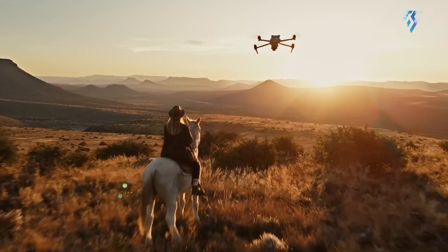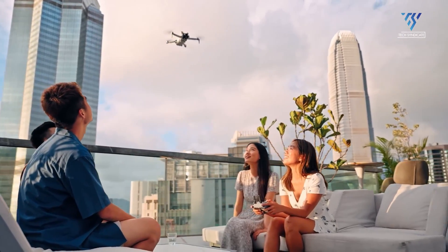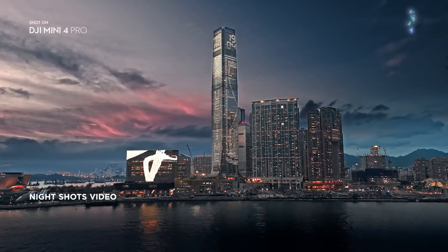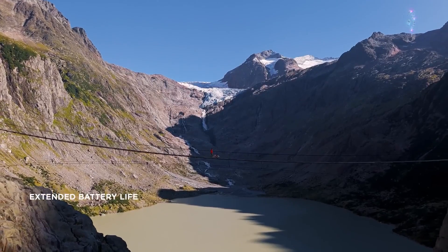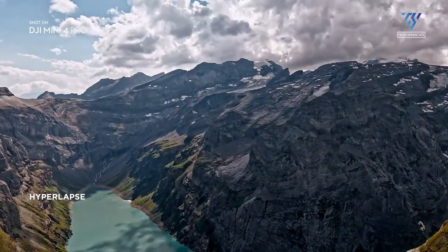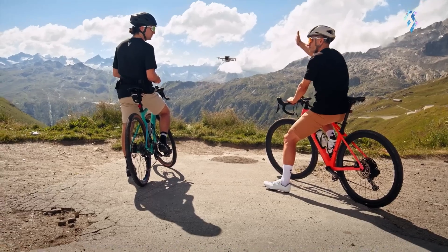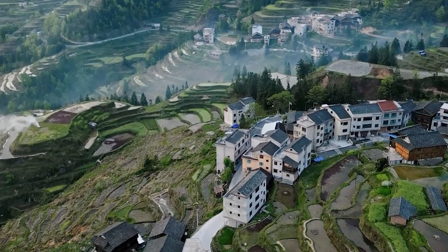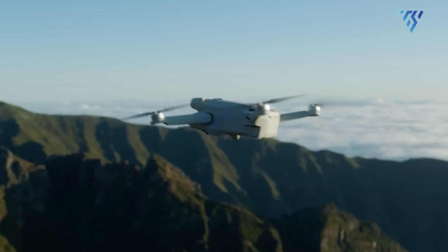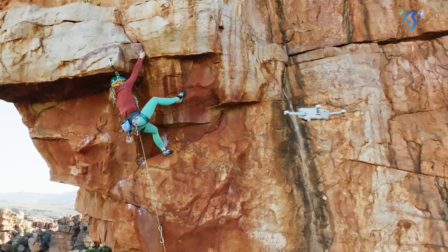Flight time is also a significant concern for drone pilots. While the Mini 4 Pro offered decent flight time, it didn't see significant improvements over its predecessor. With the added weight of the Intelligent Battery Plus, finding a solution to increase flight time without sacrificing performance will be crucial for the Mini 5 Pro. Ideally, DJI should aim to offer at least 40 minutes of uninterrupted flight time with a standard battery, allowing users to fly worry-free for longer periods.